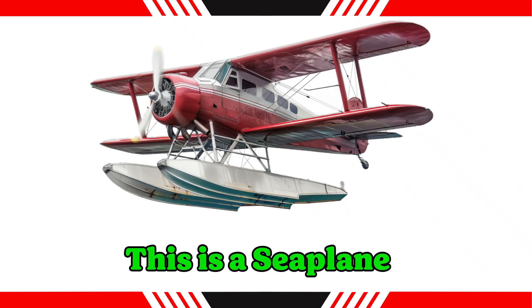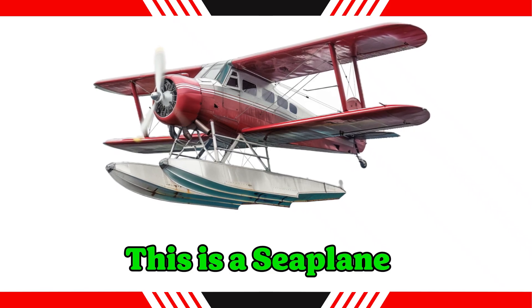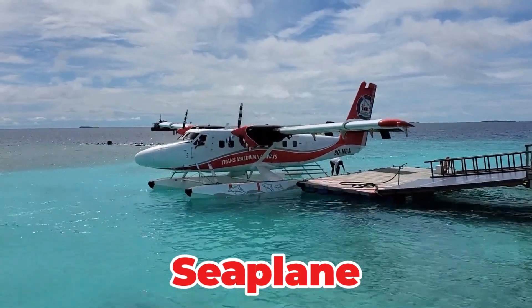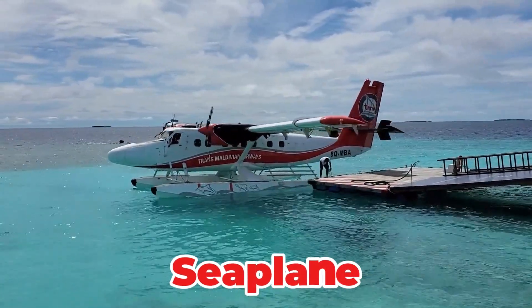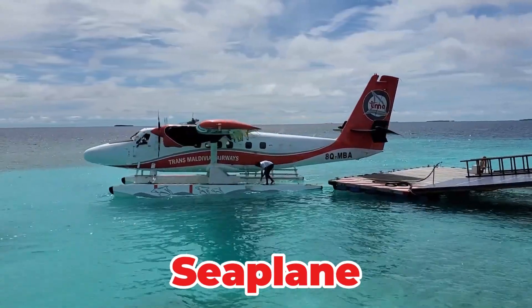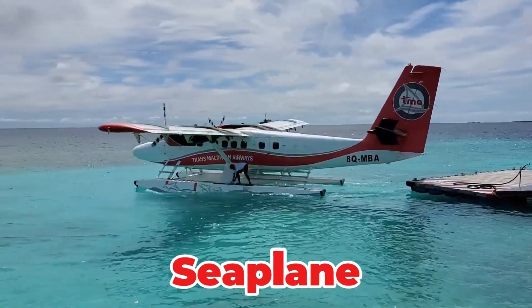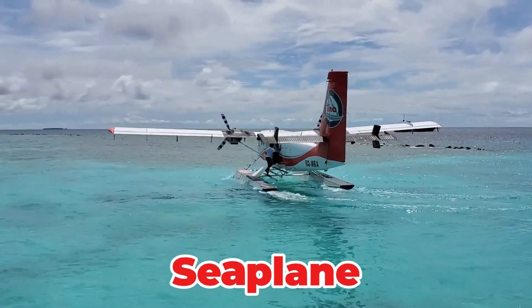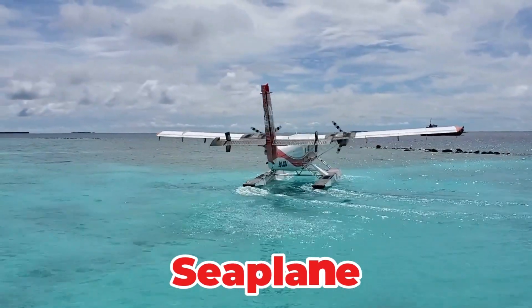This is a seaplane. An aircraft that can take off and land on water, using floats or a boat-like fuselage instead of wheels. It is perfectly suited for accessing islands or remote areas with large bodies of water. Seaplanes are often used for sightseeing and island hopping.